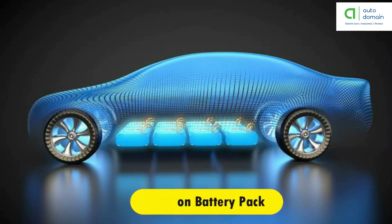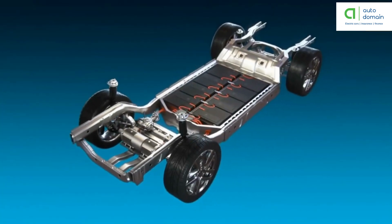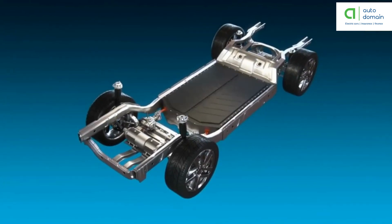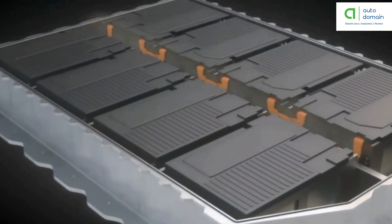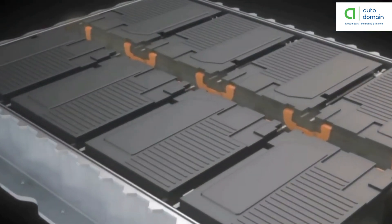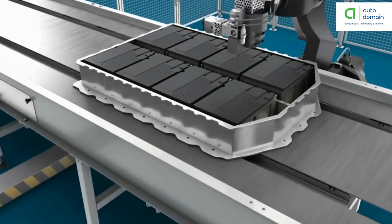Traction battery pack: the function of the battery in an electric car is as an electrical energy storage system in the form of direct current electricity. If it gets a signal from the controller, the battery will transmit DC electrical energy to the inverter and then use it to drive the motor. The type of battery used is a rechargeable battery arranged in such a way that it is called a traction battery pack.